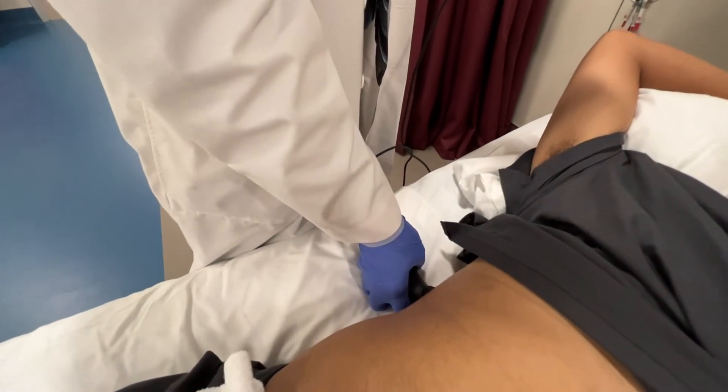I've used Butterfly IQ in my private practice, in the hospital as an emergency room physician, and I've used it in a wide variety of methods.